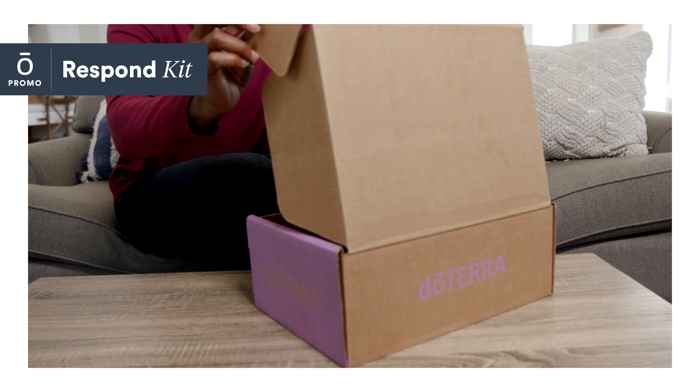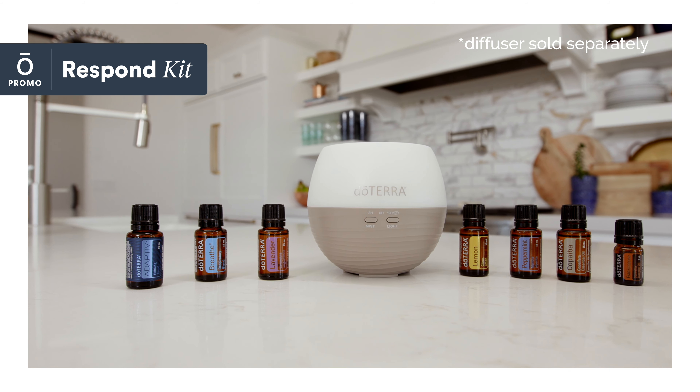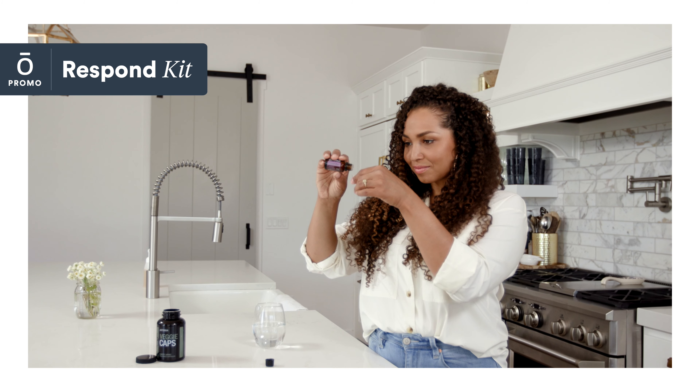If something makes it past your defenses, you can respond with these simple, effective, and natural ways to keep your household comfortable. With the doTERRA Respond Kit, you can have the support you need when you need it most. Clinical and experimental research has shown that when ingested, lavender essential oil may aid in both preparing for sleep and helping you wake.